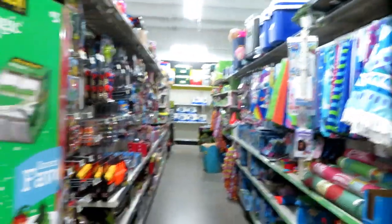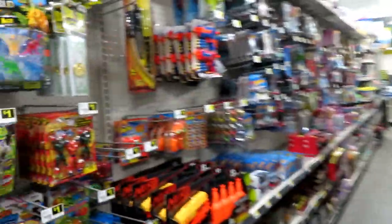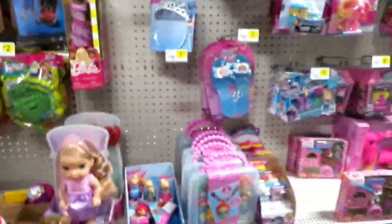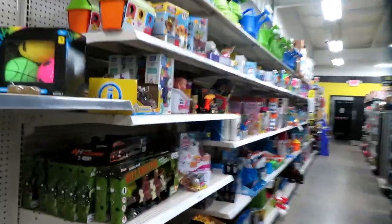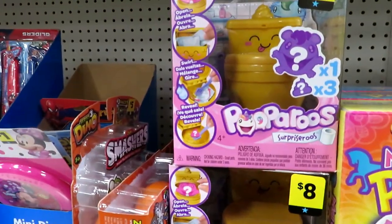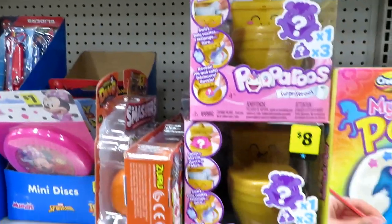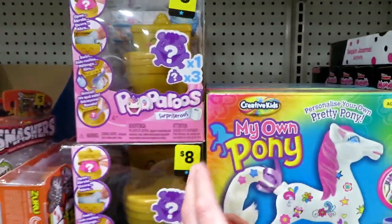There's more toy stuff. I'm looking for more baby clothes but I'm not finding them. Let's see what's here - there's all the pool stuff out, summertime. They have LOL surprise puzzles. Pooparoos - open, swirl, and reveal. It does something, it's a toilet. It's hilarious. They have different colors, all yellow I think.